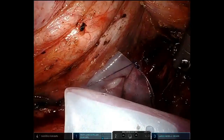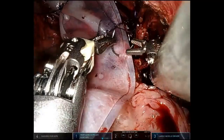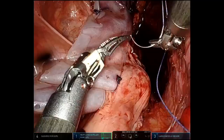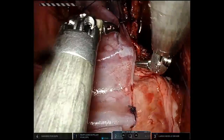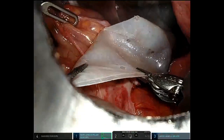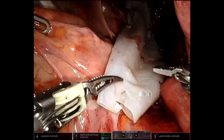Similar to the first patient, a biological mesh was introduced into the recto-vaginal septum. Four or five sutures are placed distally into the rectum, as low down as possible. In this case, 3-0 PDS was used. The area is quite narrow, but the degree of freedom offered by the robotic needle driver allows accurate and faster suturing.